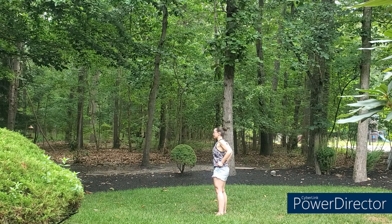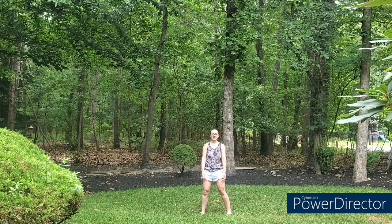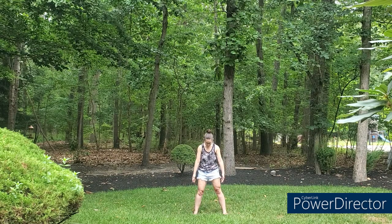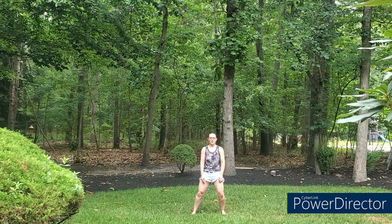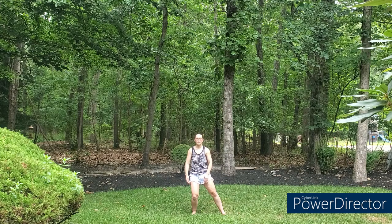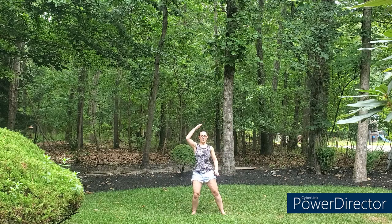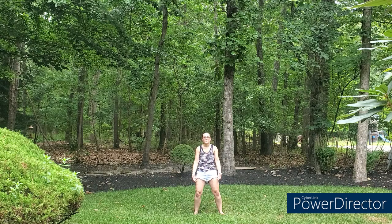Feel your feet always as you do these movements, and lengthen through the crown of your head — that's the first treasure in integral tai chi. For our low body practice today, we're always going to be moving from our center. This gentle movement will help open up the hips and the pelvis and the whole body, giving you the benefits of a relaxed nervous system without a lot of efforting.